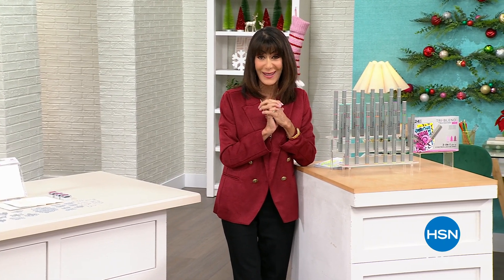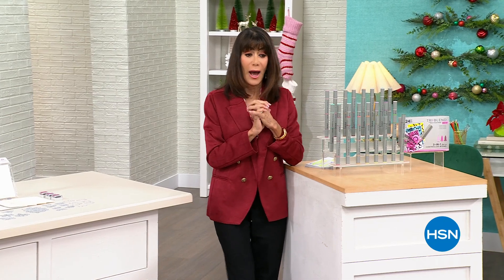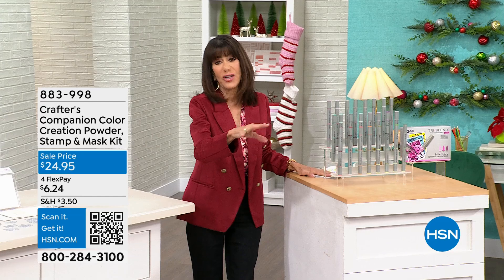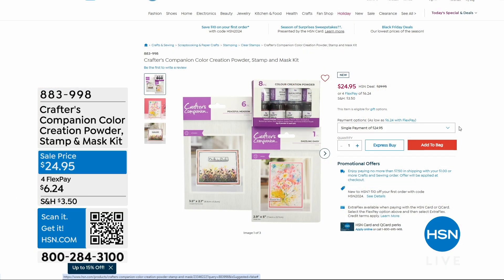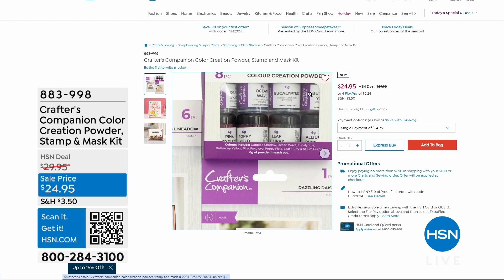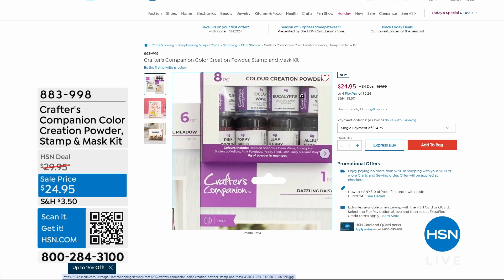I want to show you a couple of items coming up a little bit later on in the hour. We're going to show this to you just on dot com because we don't have the whole display out here. But this is so incredible — it is our weekly deal drop.